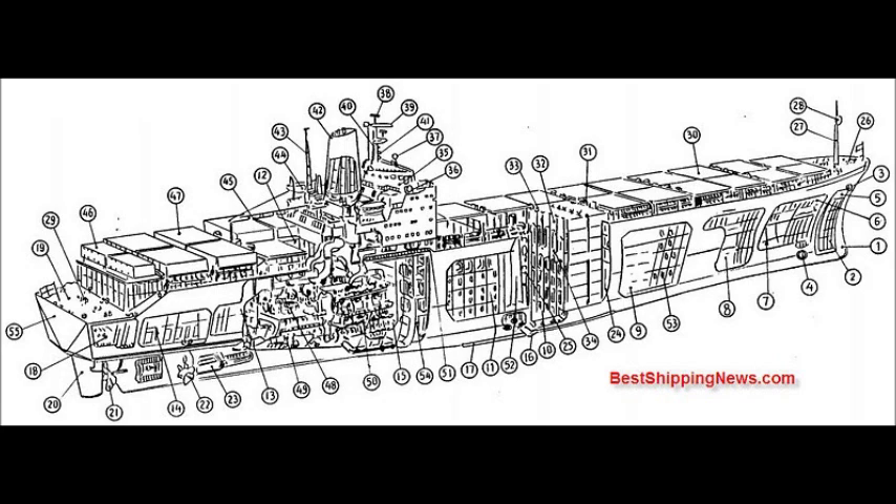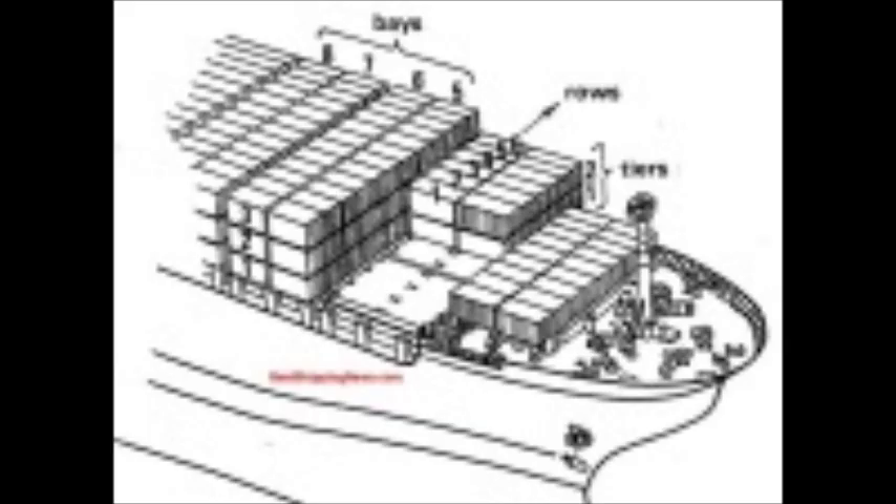Side Main Diesel Engine, Accommodation Ladder, Transverse Bulkhead, Longitudinal Bulkhead, 4 Bulkheads In Engine Room, Transom.